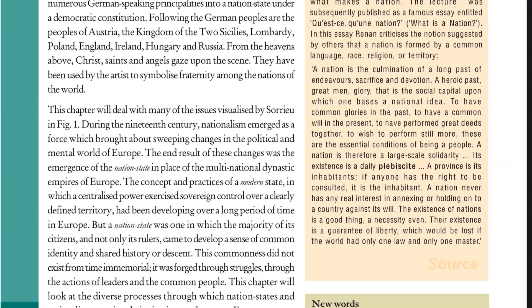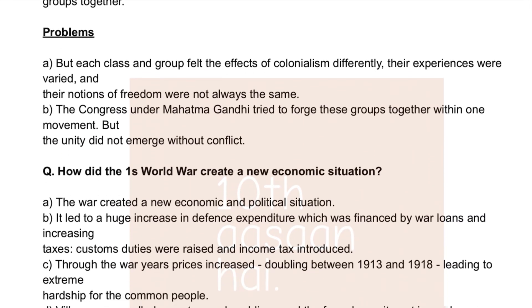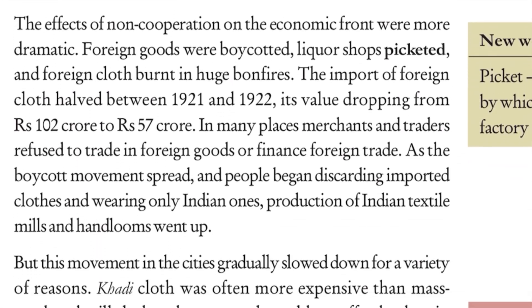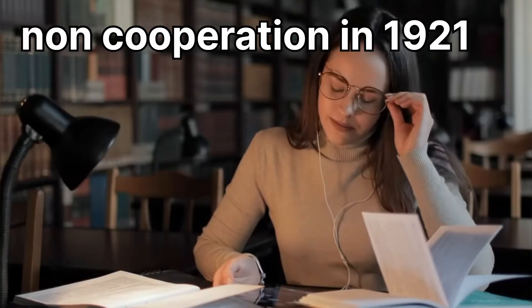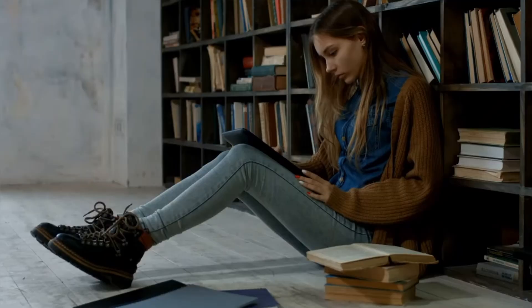SST! Read NCERT of each chapter multiple times and mark and memorise whatever you think is important. Once done, refer to my notes and memorise anything you have left. For history, memorise every chapter as a collection of major events and points — for example, the Non-Cooperation Movement happened in 1921 — so be sure to remember the timeline. For geography, paste maps on your wall so that over time you memorise them by looking at them again and again.